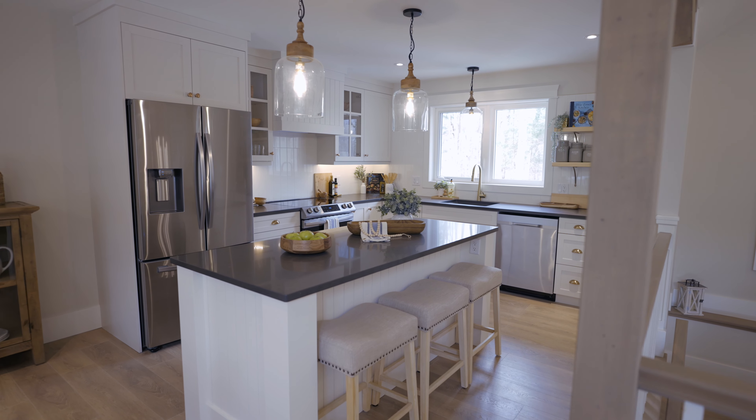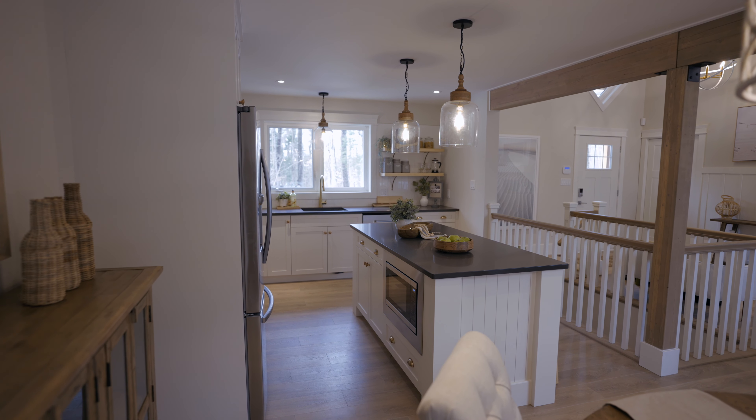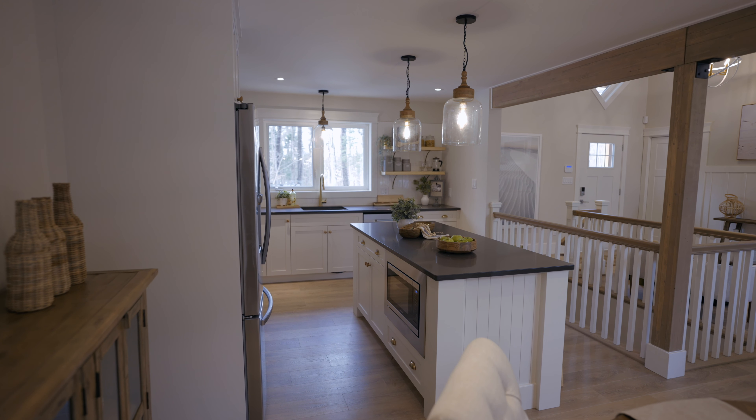The kitchen is just right off the living area, with beautiful post and beam details throughout. We've got Caesarstone countertops, white beadboard accents, beautiful ceramic tile as a backdrop, and our floors are done in a really nice light colouring by Fusion Flooring.